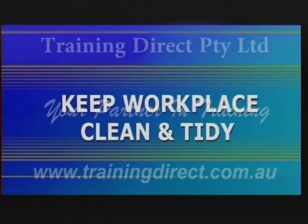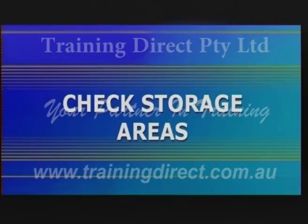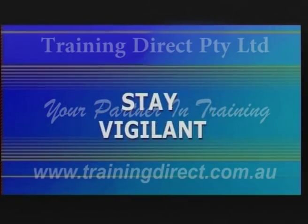It's clear that good housekeeping is vital for any business. Put simply, good housekeeping is a matter of keeping the workplace clean and tidy, keeping a watchful eye on floor surfaces, checking storage areas regularly, keeping up maintenance, and staying vigilant.